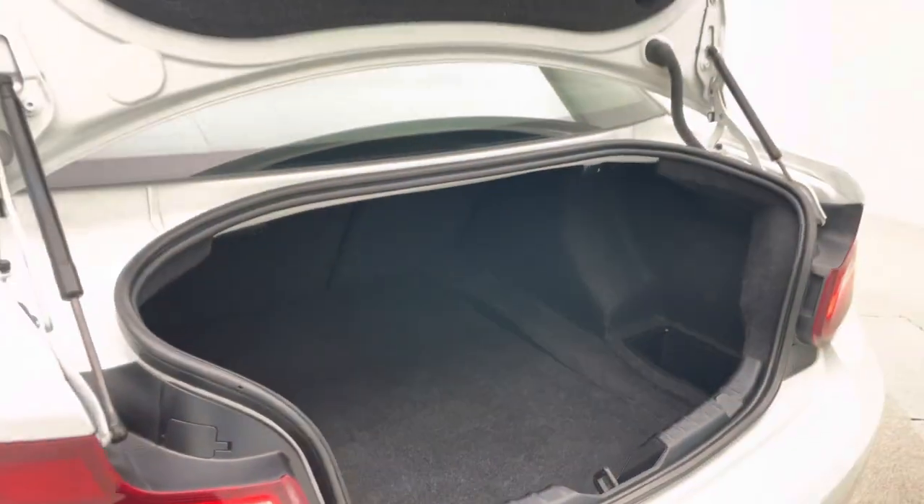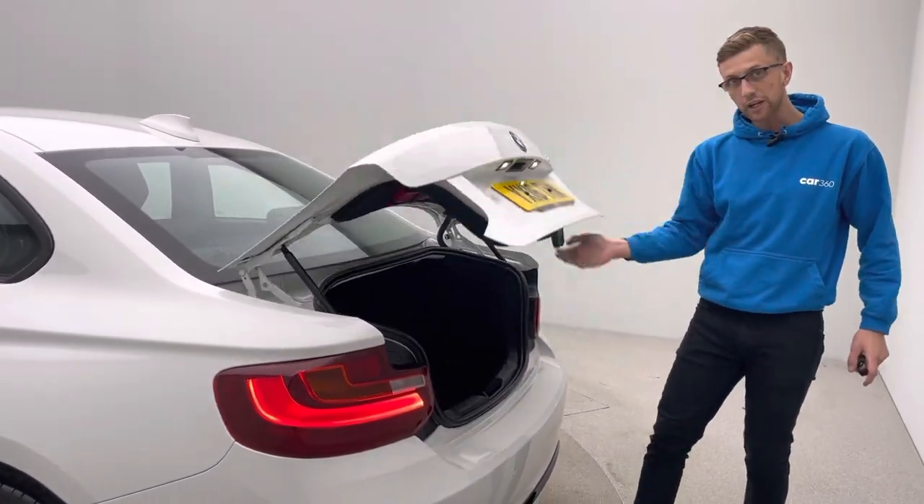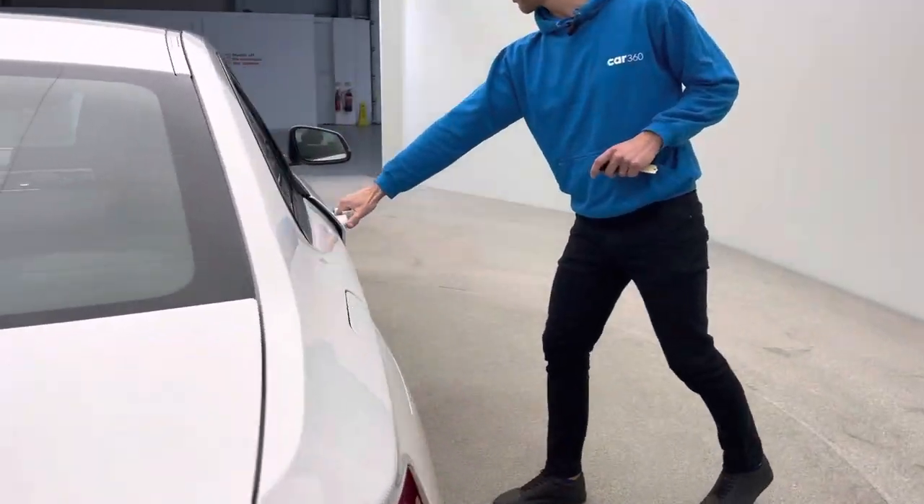Now although it is only a 2 Series in terms of size, it still has really ample boot space with split folding rear seats as well. And as you've probably just seen, it's really nice and clean inside as well.